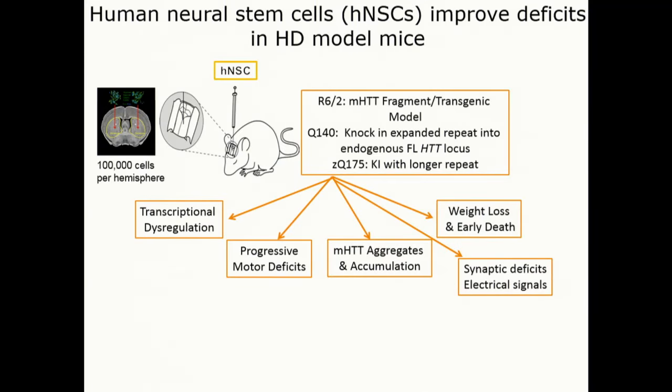The bottom line is there is a very significant improvement from this transplantation on deficits in the HD mouse models that we've tested — we've now tested three different models.